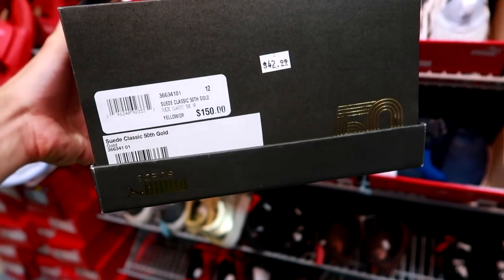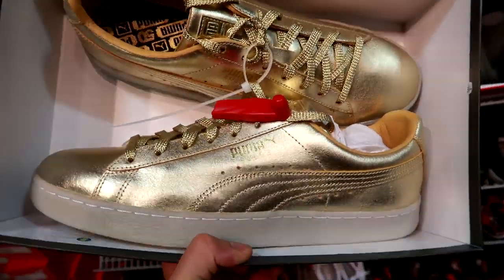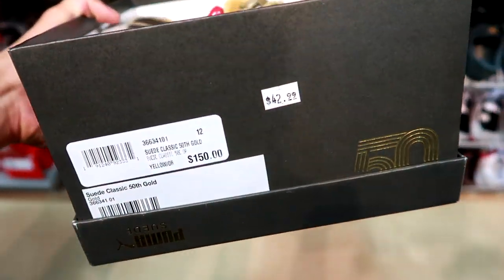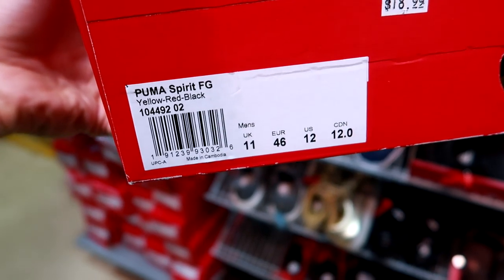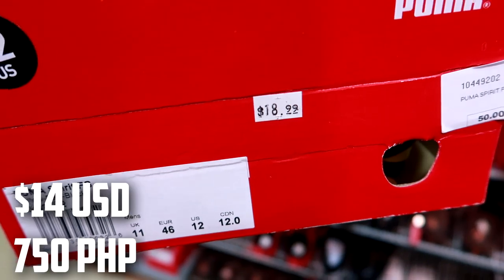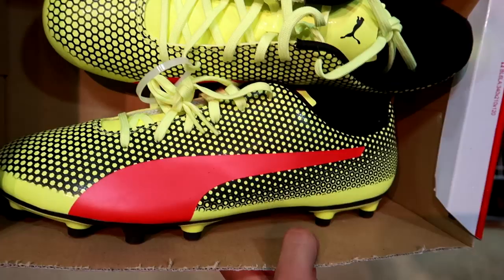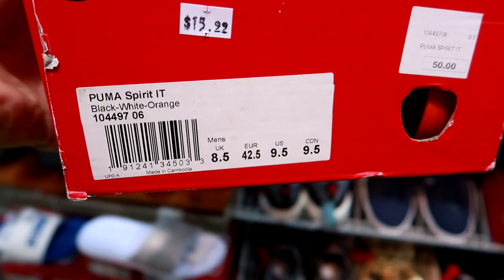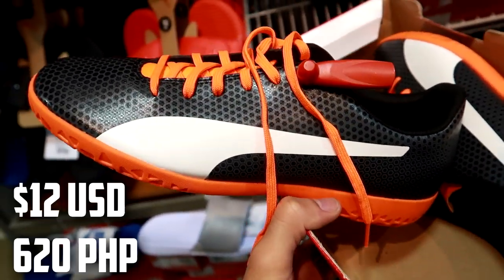For the 50th anniversary of the Puma Suede, Puma released a ton of different colorways and collaborations last year. This golden version had a retail price of $150, now going for $42.99 — really solid savings. For my soccer fans, they also have the Puma Spirit FG regularly $50, now $18.99 — a solid entry-level Puma soccer cleat. They also have the Puma Spirit IT indoor soccer shoe in size 9.5 going for $16.